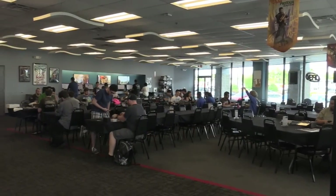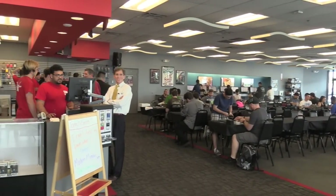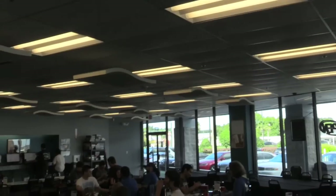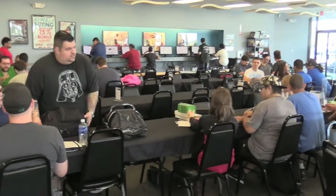There are actually four local game stores for Cool Stuff Inc. There's the one here in Maitland, one in Winter Park which is moving to another location in the Orlando area, one in Hollywood which is the one we play at, and one in Jacksonville.